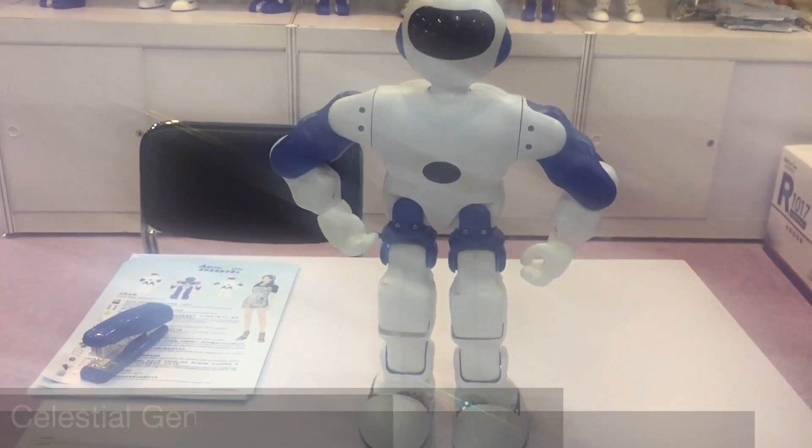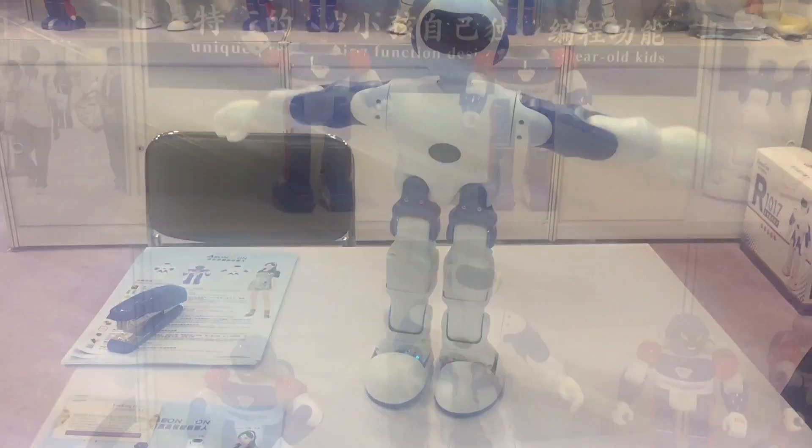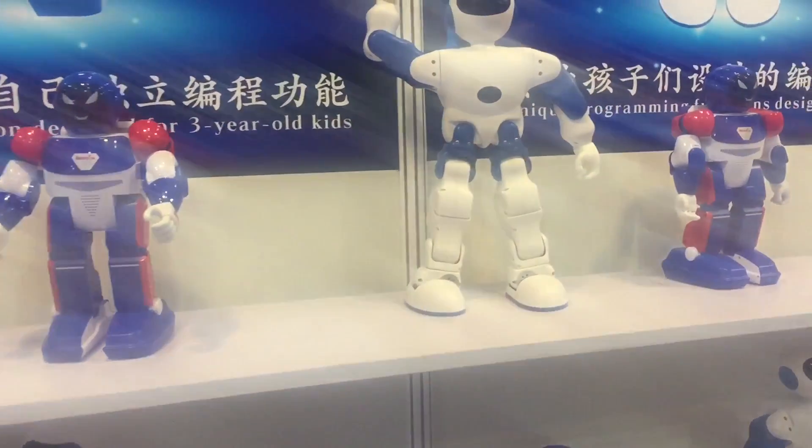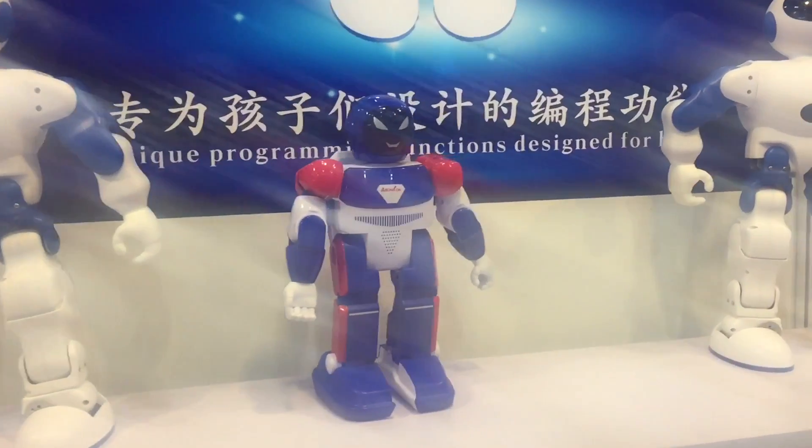Celestial General is an educational robot from Shenzhen Weixingxun that helps introduce kids to programming. With an easy-to-use app, kids can program the robot to dance, kick or walk.